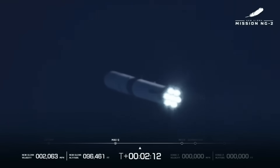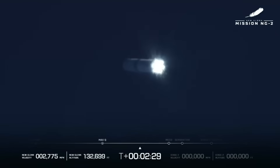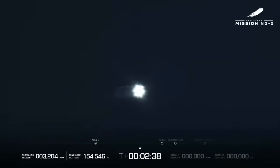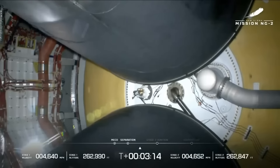One minute remaining in boost phase. We'll hit MECO — main engine cutoff — which will lead to a sequence of events. We'll separate the first stage from the second, and that's when the first stage begins its journey back home. Approximately 30 seconds remaining in the burn, with the NASA Escapade satellites on board on their way to Mars. All seven engines continue to look good. MECO! And we have MECO! We have good stage separation!